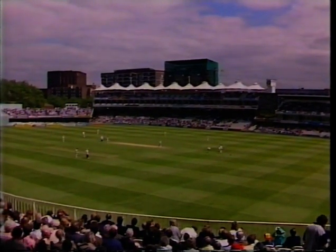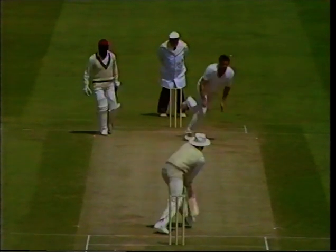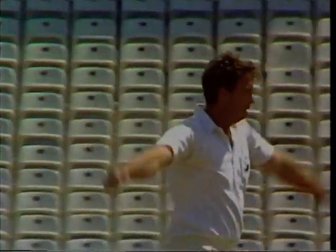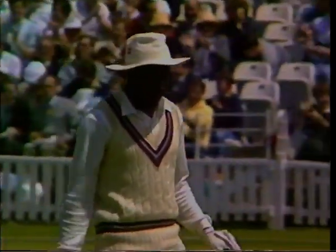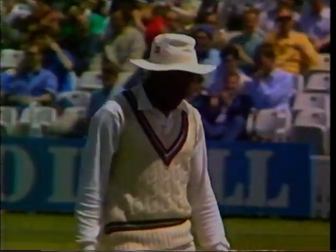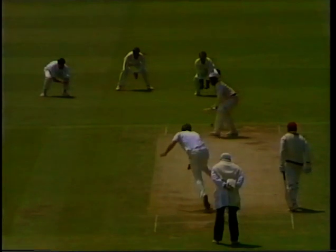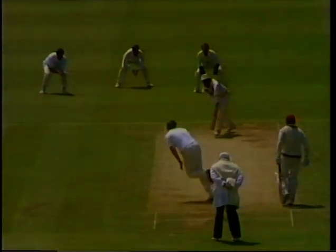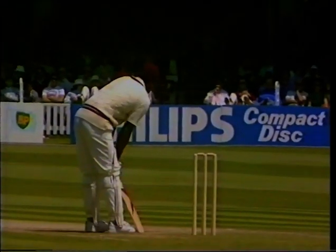Here's Derek Pringle now, bowling to Richie Richardson. Big shout — given out! Derek Pringle looks as if it was just a simple confirmation by the umpire, but Richie Richardson looks a trifle confused. Throughout his innings Richie has been playing with that left leg too far across — he did the same thing here. So Viv Richards yet to score, with Derek Pringle the bowler from the nursery end.